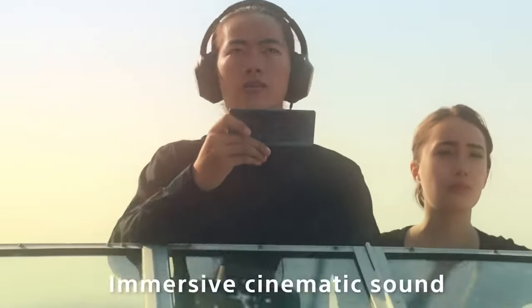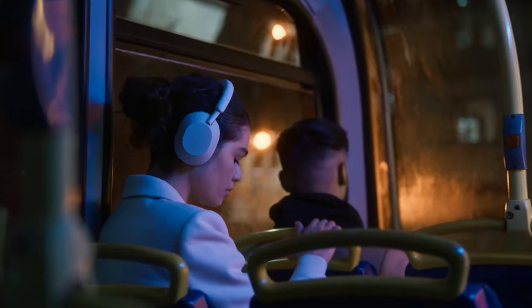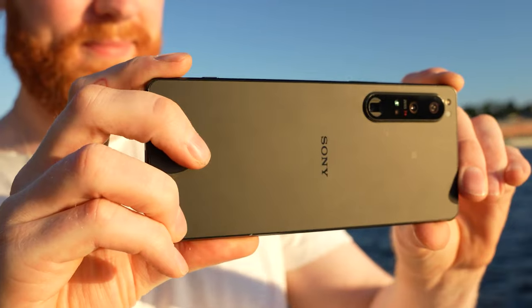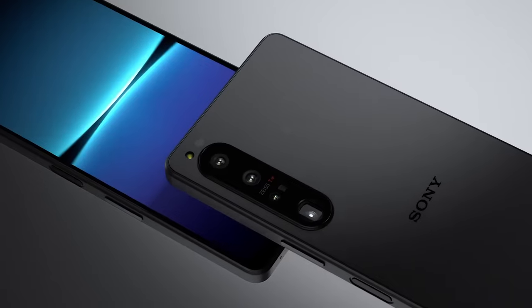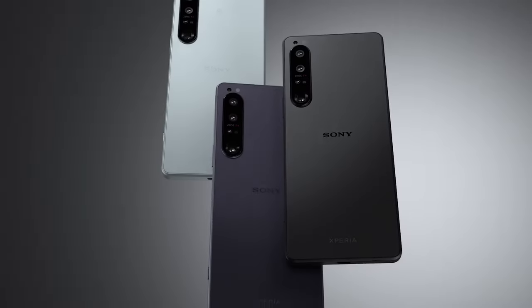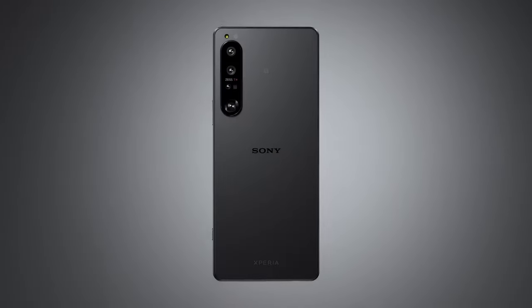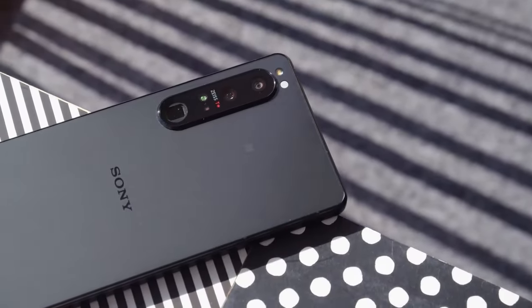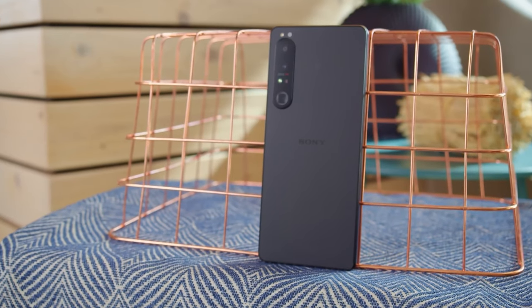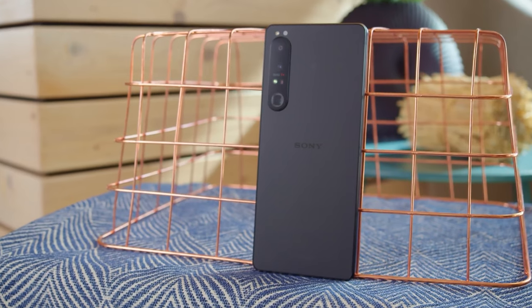An image of what is believed to be the upcoming Sony Xperia 1 Mark 5 has popped up online, highlighting the changes that have been made to the camera array. The Xperia 1 Mark 4 features a vertical camera bump with a 12MP main unit, a 12MP ultrawide snapper, and a 12MP telephoto shooter. It also has a time-of-flight sensor for depth information and an RGB IR sensor for optimal white balance adjustments.